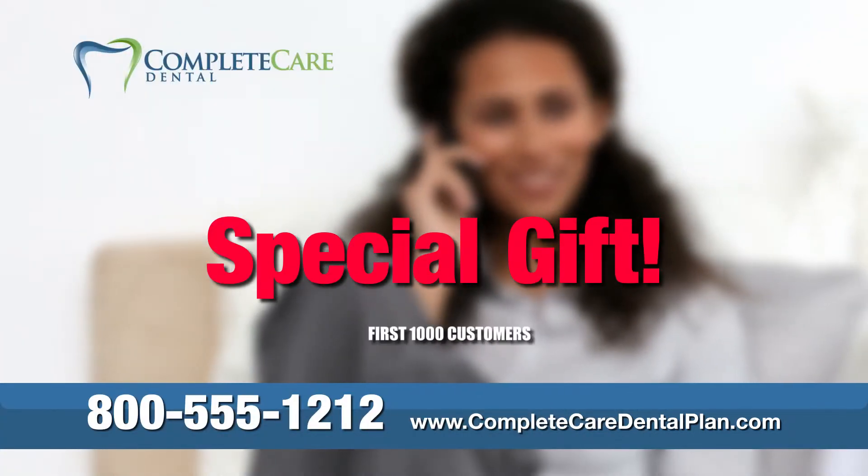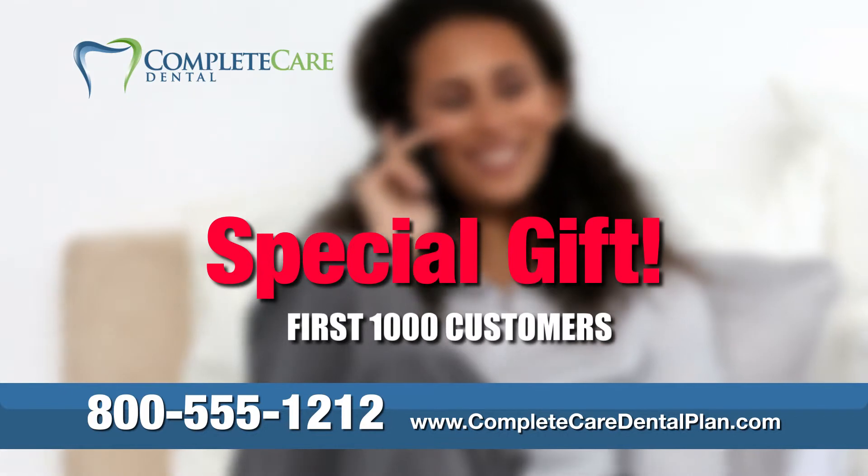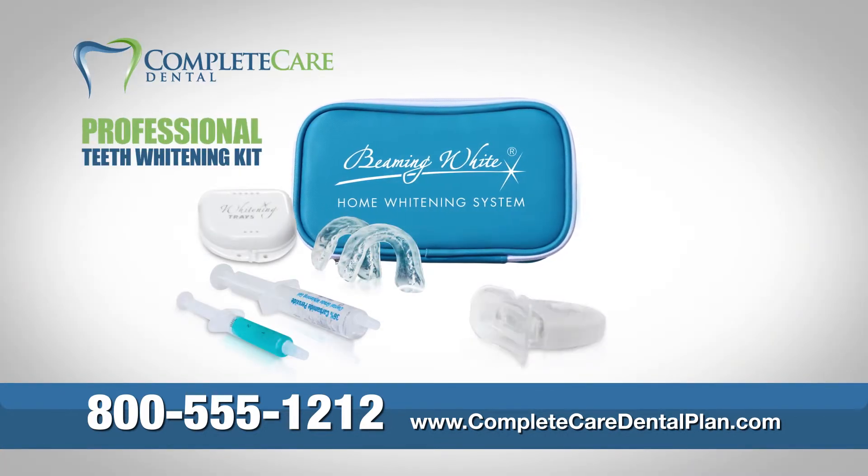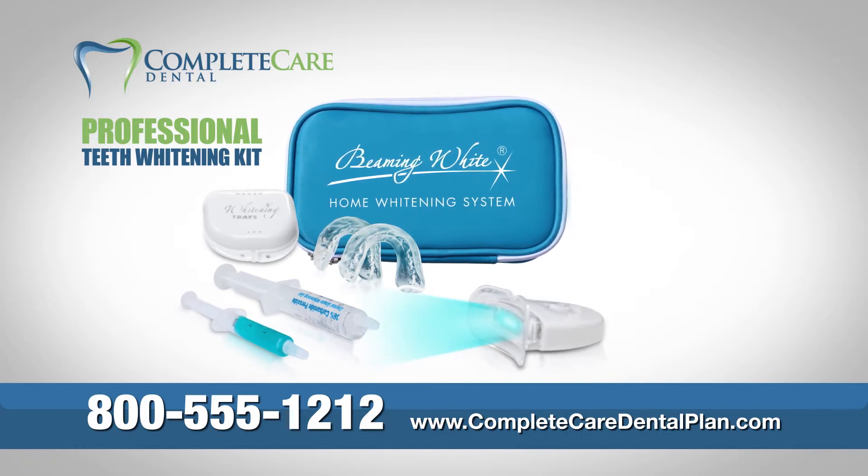And as a special gift for the first 1,000 customers, you'll also receive a professional-grade teeth whitening kit, complete with mini blue light accelerator for faster, deeper whitening.